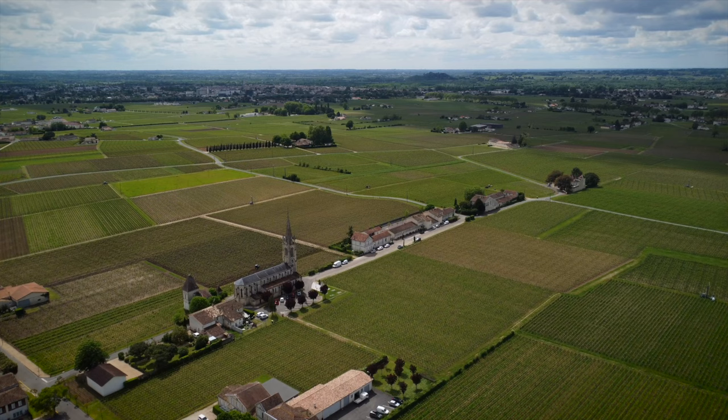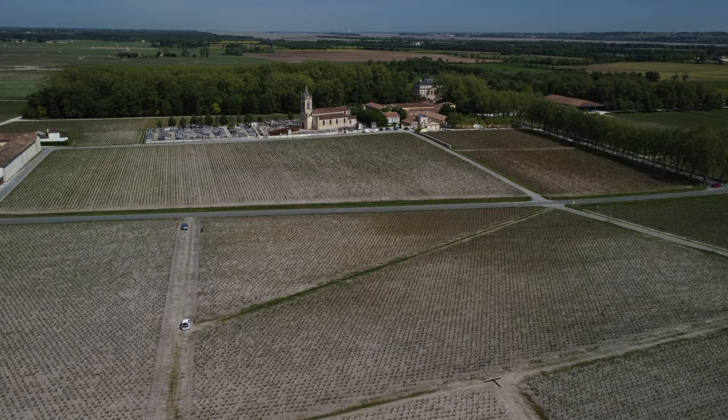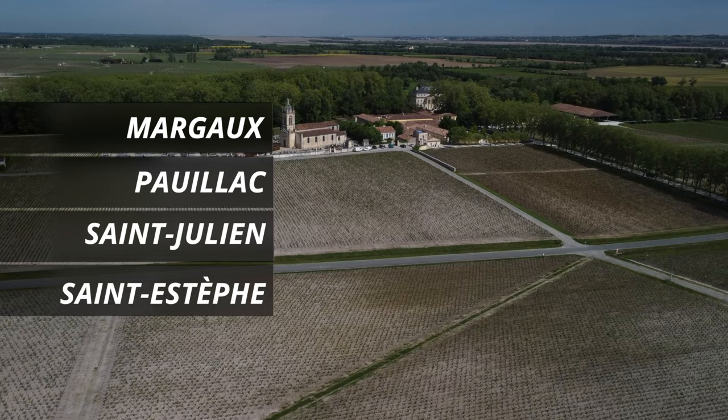Both areas have their grand appellations and famous labels that are difficult to source because of price and limited availability. The best known appellations of the right bank are Saint-Émilion and Pomerol, while Fronsac is also growing in recognition and certainly offers value for money. On the left bank, the most prestigious appellations are Margaux, Pauillac, Saint-Julien, and Saint-Estèphe in Médoc, and Pessac-Léognan in Graves.